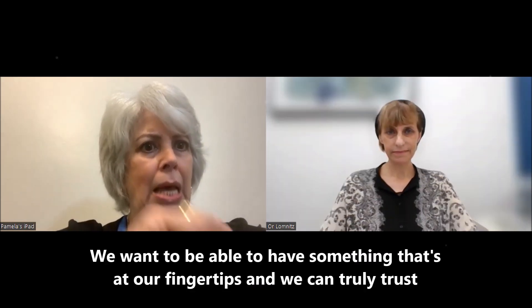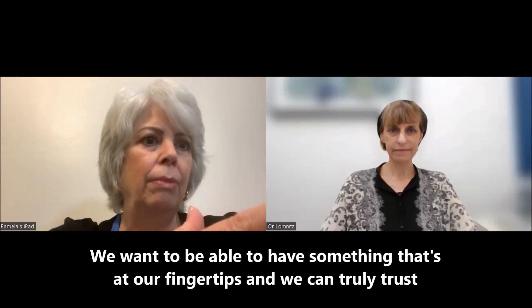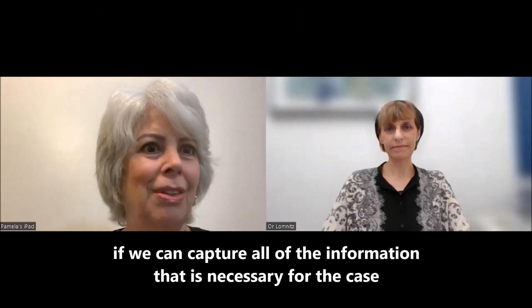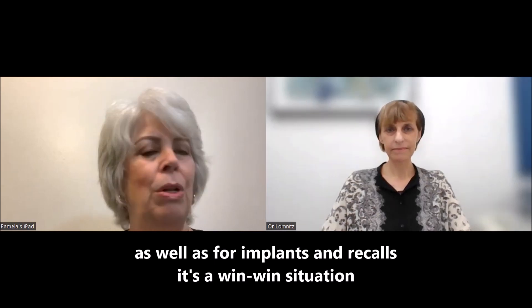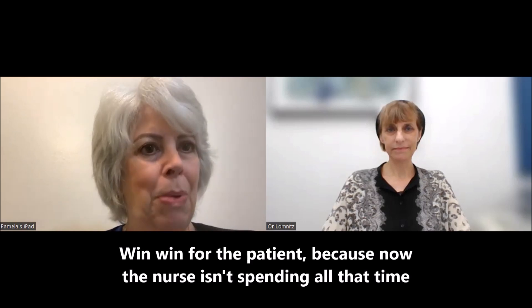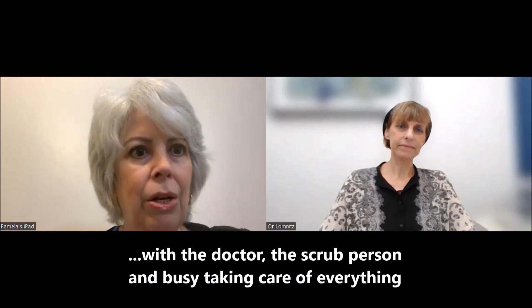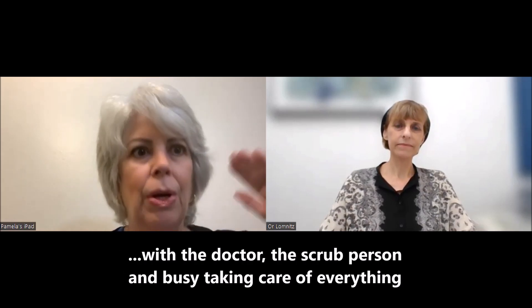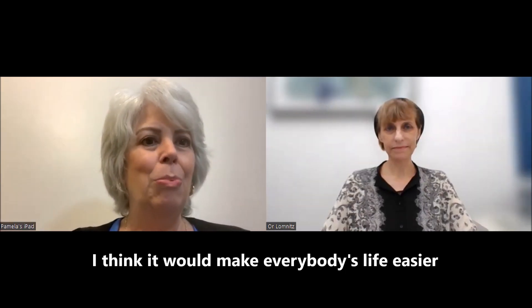We want to have something that's at our fingertips and that we can truly trust. If we can capture all of the information necessary for the case, as well as for implants and recalls, it's a win-win situation. It's a win-win for the patient because now the nurse isn't spending all that time — not only having an ear towards the patient, the doctor, and the scrub person — but also busy taking care of everything.